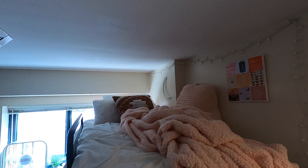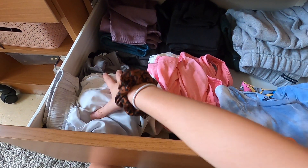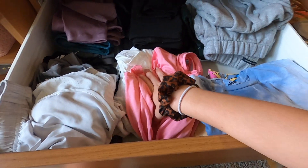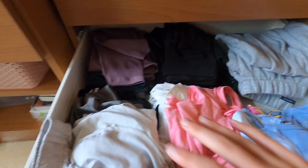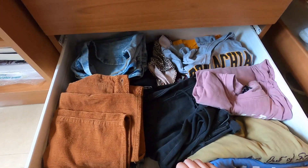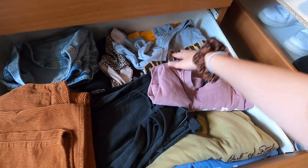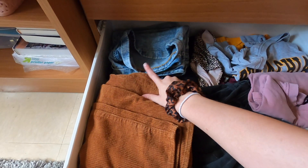Up here is my bed area. I just have a little decoration on the wall, my lights, my moon, and that's pretty much it. It's a little messy — I have my Nike shorts, workout tank tops, t-shirts, sweatpants, leggings, more leggings, long sleeve t-shirts, more short sleeve t-shirts, jeans, bathing suits, jean shorts, and skirts.